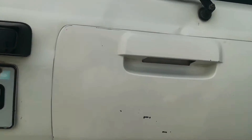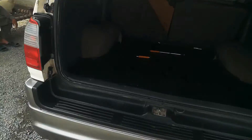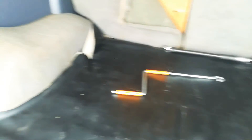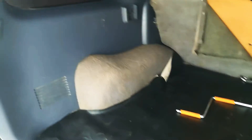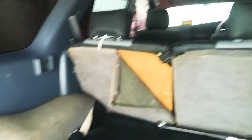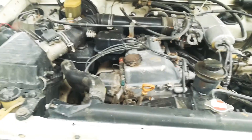This is a very strong car. This car is 2600cc.